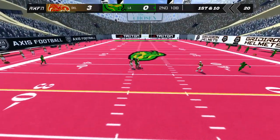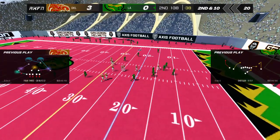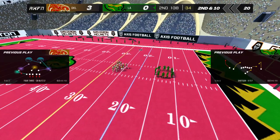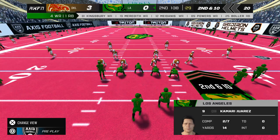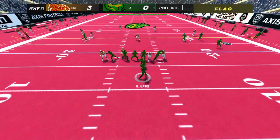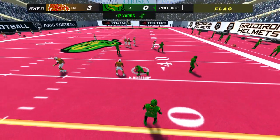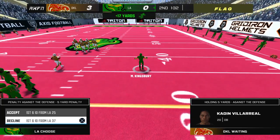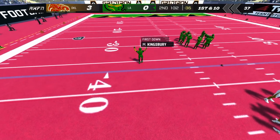Throws a pass over the middle — the receiver can't bring it in. The offense from the gun. The QB back to pass — penalty marker on the field. The home team will decline the penalty. That will move the chains.